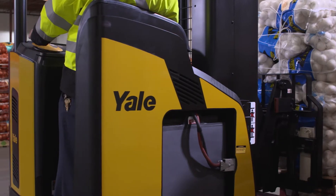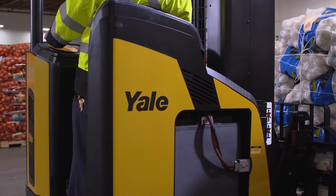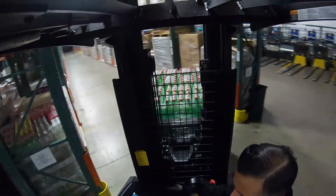With reduced battery consumption, you can use up to 20% less energy while moving more pallets per shift than our leading competitors.